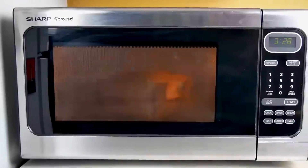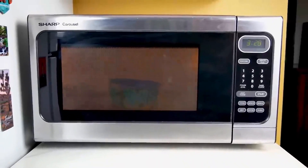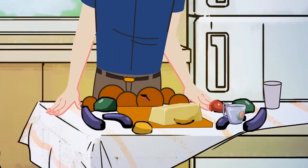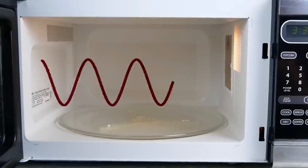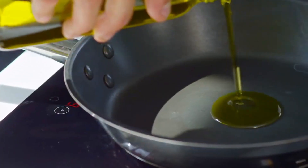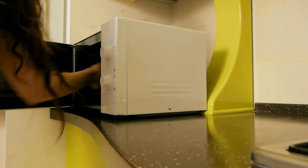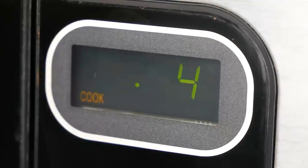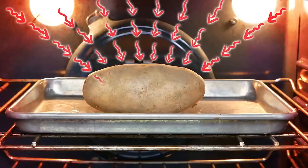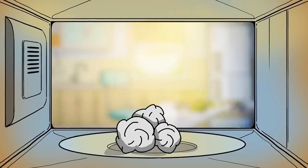What happens when those microwaves meet the polar molecules in your food, like water? The microwaves cause these molecules to vibrate at incredibly high frequencies. Depending on the composition of your food, this can lead to a variety of exciting reactions. Oil and sugar, being less inclined to absorb microwaves, don't experience much change when heated alone. However, when a marshmallow enters the microwave, the trapped moisture within its gelatin sugar matrix heats up, causing the marshmallow to puff up and become delightfully gooey.